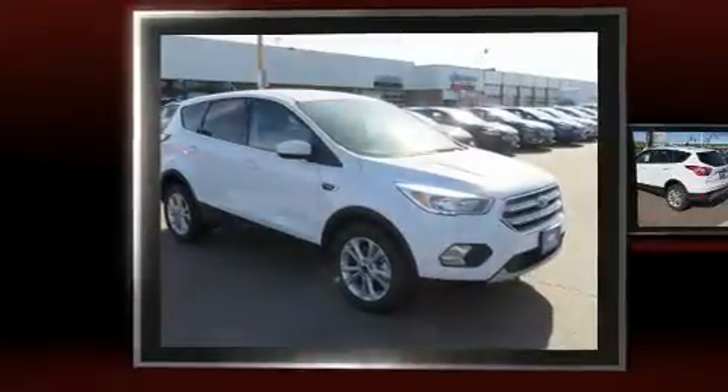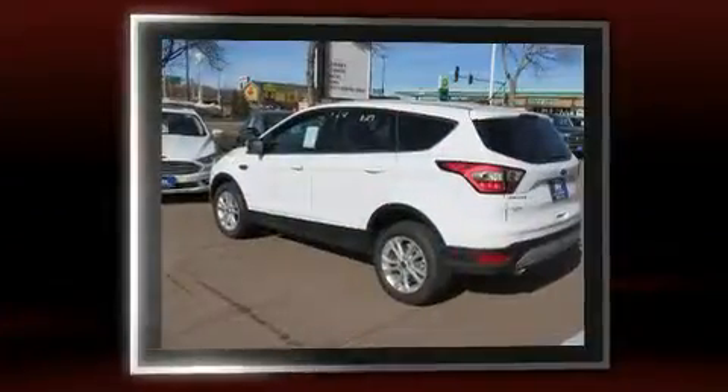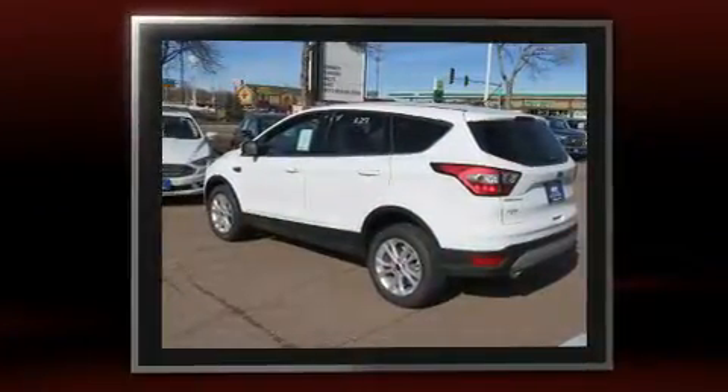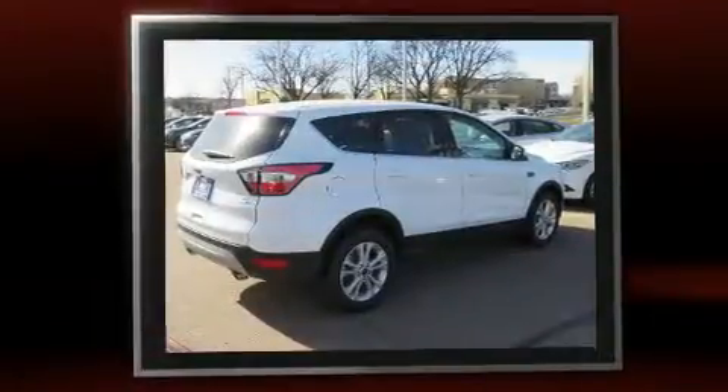Take command of the road in the 2017 Ford Escape. It features an automatic transmission, four-wheel drive, and an efficient four-cylinder engine. A turbocharger is also included as an economical means of increasing performance.